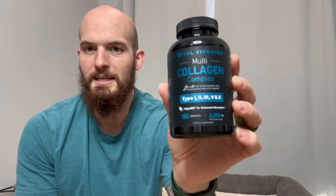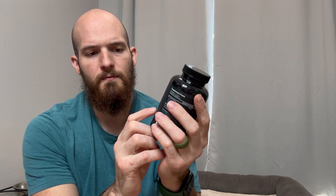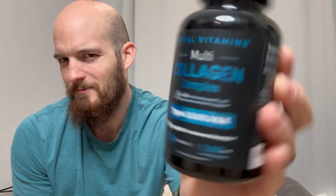Vital Vitamins Multicollagen Complex. This has type 1, 2, 3, 5, and 10 — not too familiar with all those, whatever those kind of numbers are called.